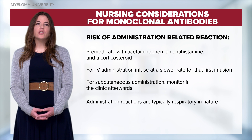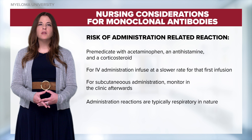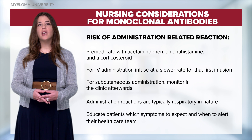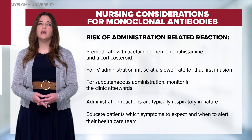Administration reactions are typically respiratory in nature, which can present as bronchospasms, dyspnea, nasal congestion, and coughing. Therefore, it's important to educate our patients on what symptoms to expect and when to alert their healthcare team.